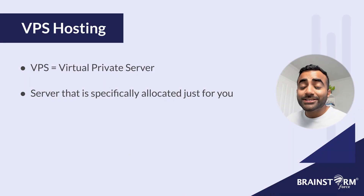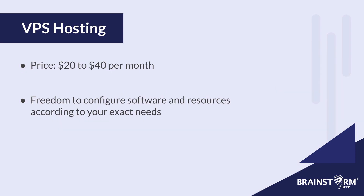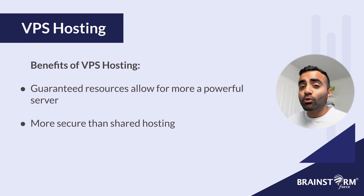Next we move on to VPS hosting. VPS stands for virtual private server, and this is where your website is hosted on a server that's specifically allocated just for you. VPS is also kind of shared in a way because your virtual private server, despite being allocated just for you, still sits on hardware that's shared by many other different servers. With a VPS plan, you can start at just $20 to $40 per month. You not only have your own allocated server, but you have a lot of freedom to configure it however you want with the exact amount of resources you need.